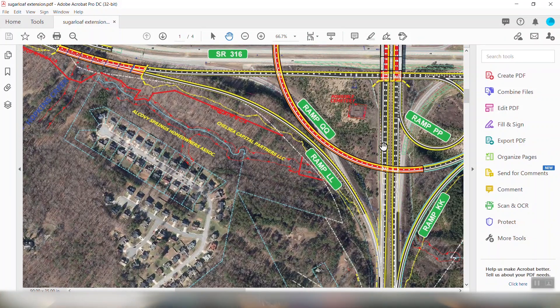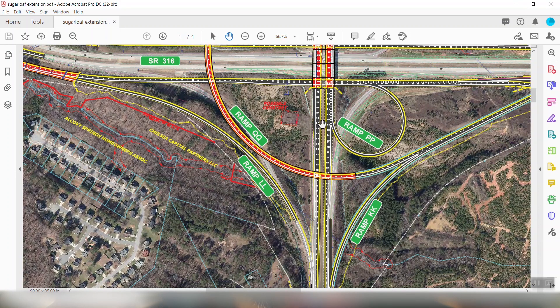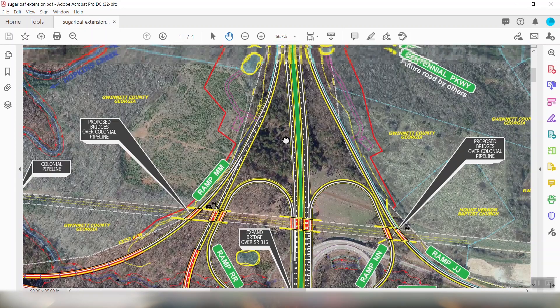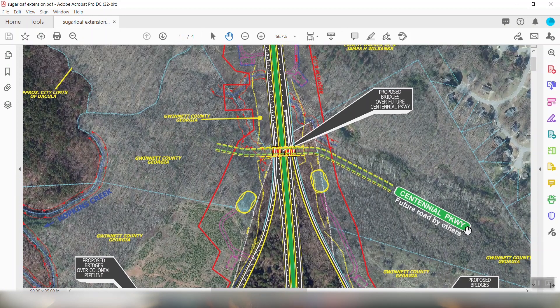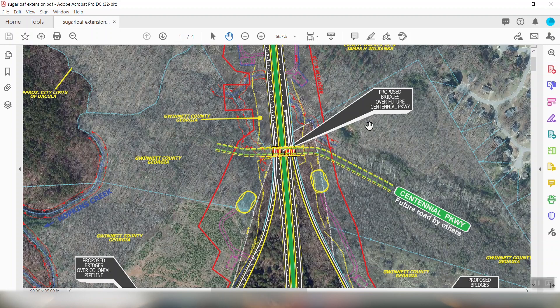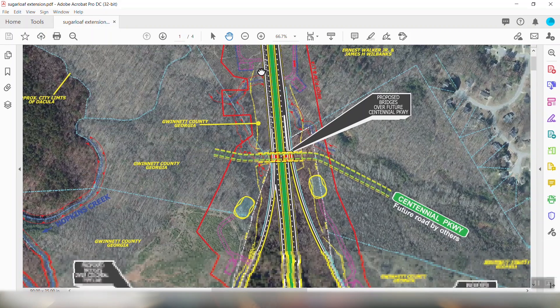Right now, taking a look — I'm going to get rid of the sidebar so we've got a little more screen room — this area right through here is where Sugarloaf currently ends and ties into 316. Looking across, all this is the new proposed road. It will go straight and there will be some ramps each way, continuing forward through what is currently undeveloped land. This draws my attention: you see Centennial Parkway listed as 'Future Road by Others.' Who is 'Others'? Why is that out there? I think that's a big question because there's obviously some planning happening there that we should know about if it's referenced on this plan.